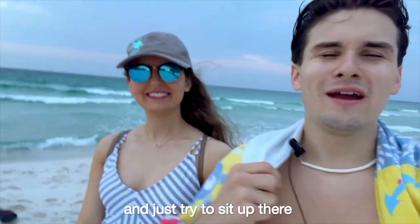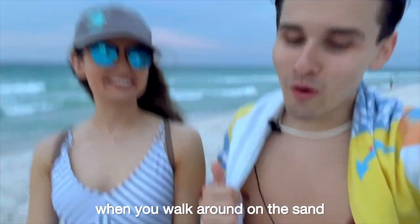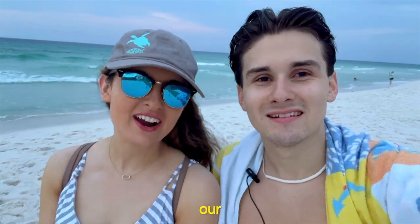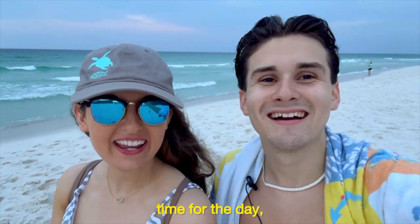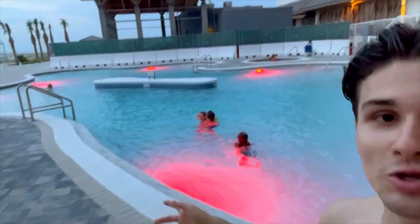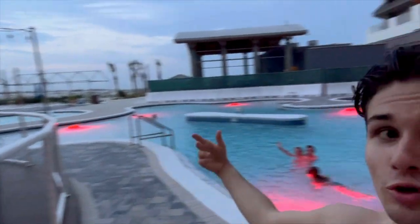The sun is starting to set now and we're about to head into the pool area to sit and relax a little bit. As I mentioned last year, when you walk around in the sand a lot, your feet start to get a little bit sore. We're wrapping up our beach time for the first day and just got to the pool area.